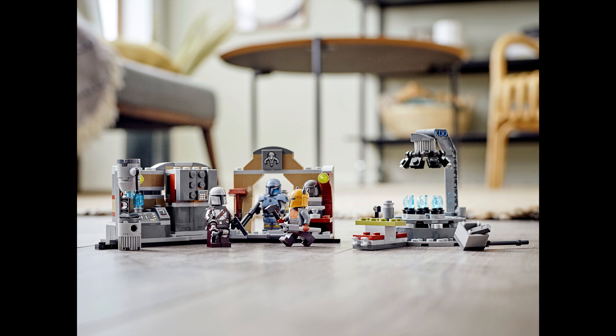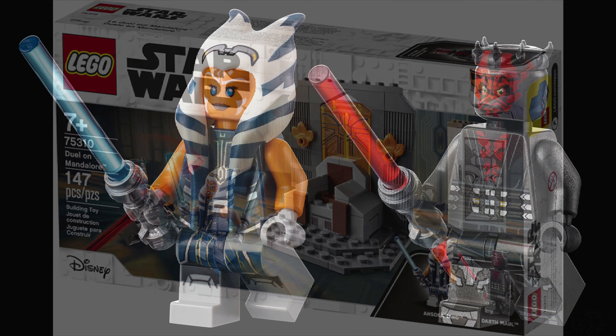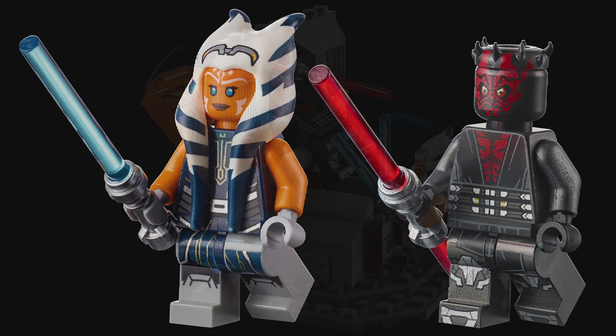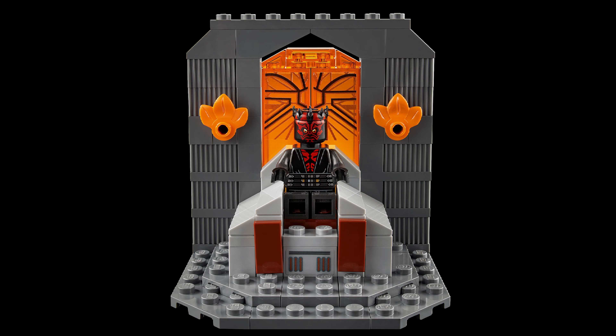Moving on to the Duel on Mandalore set — for ages 7 and up, set 75310, with 147 pieces. The two minifigures are Ahsoka and Darth Maul, both with lightsabers. That Darth Maul figure is really awesome compared to past versions. It also comes with the Jedi prison chamber and the throne on Mandalore. I recommend getting it — two amazing figures for really cheap.